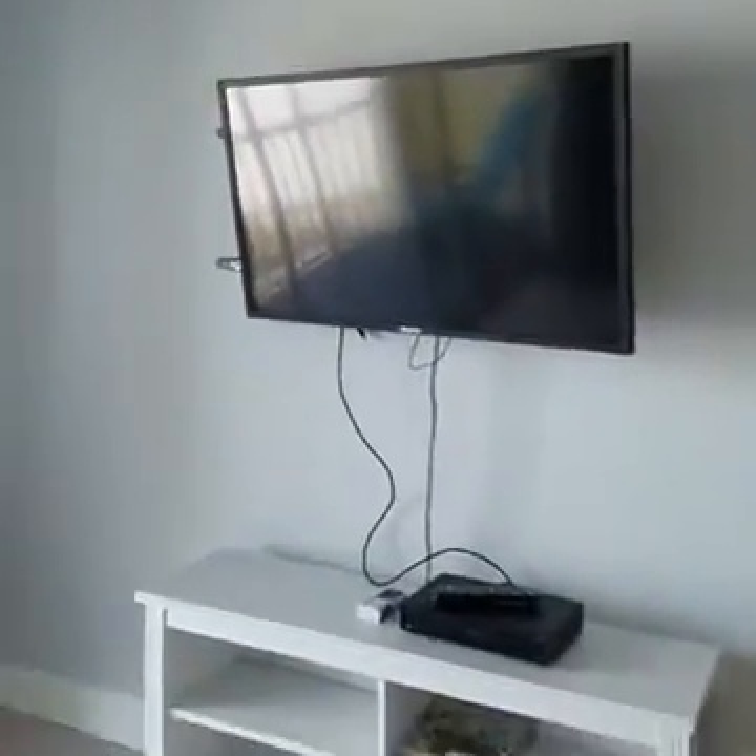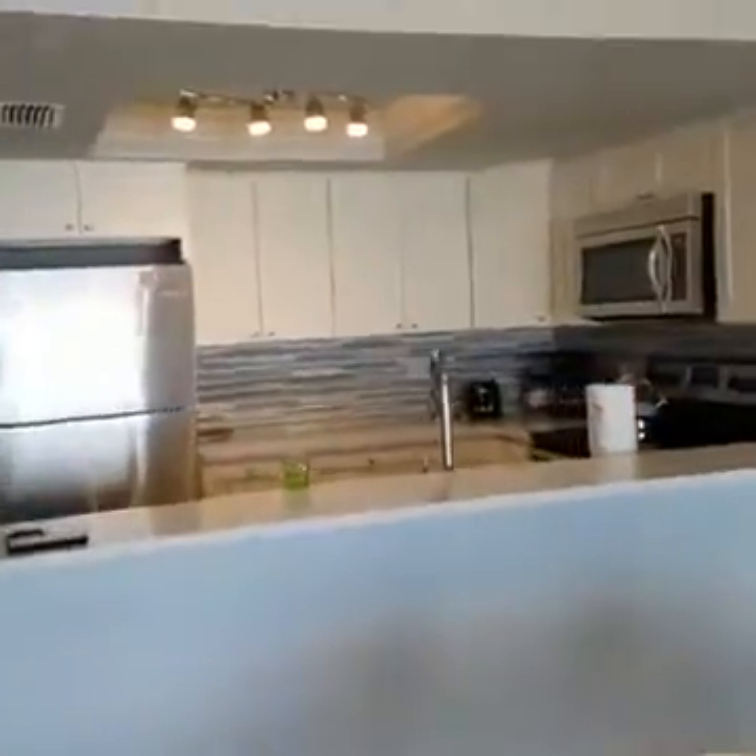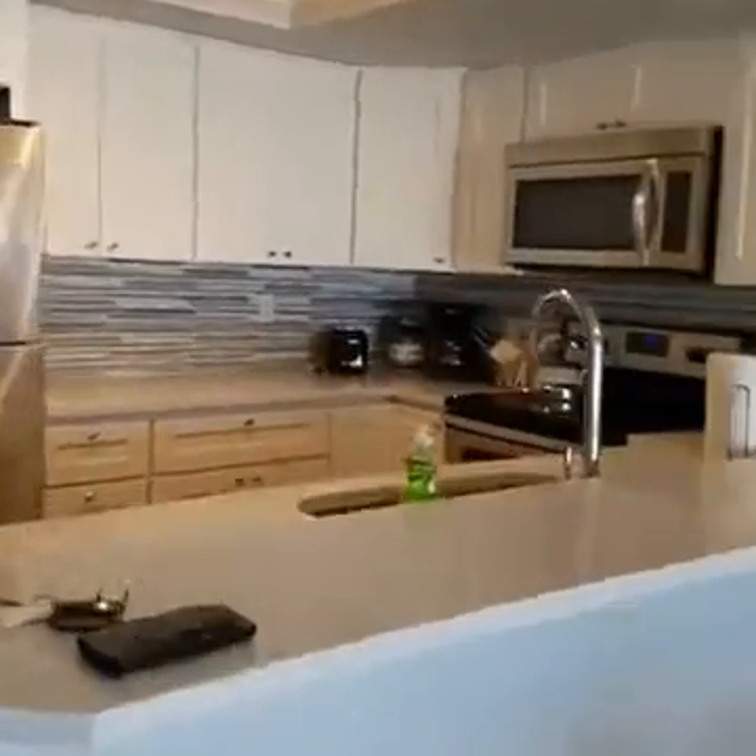We've got a large screen TV here up on the wall, which is nice. And, of course, the kitchen, which looks like it's newly remodeled to me.